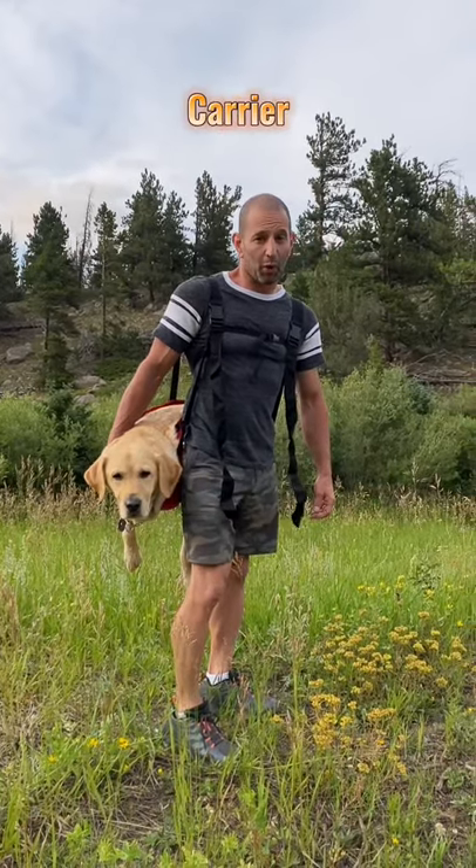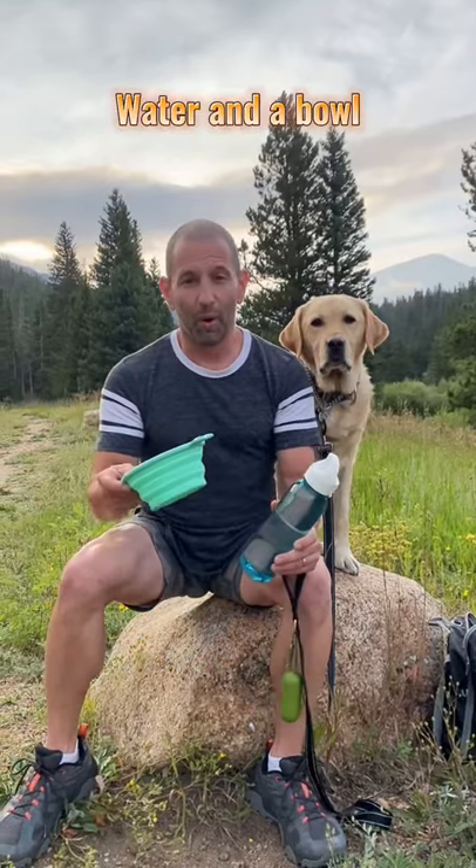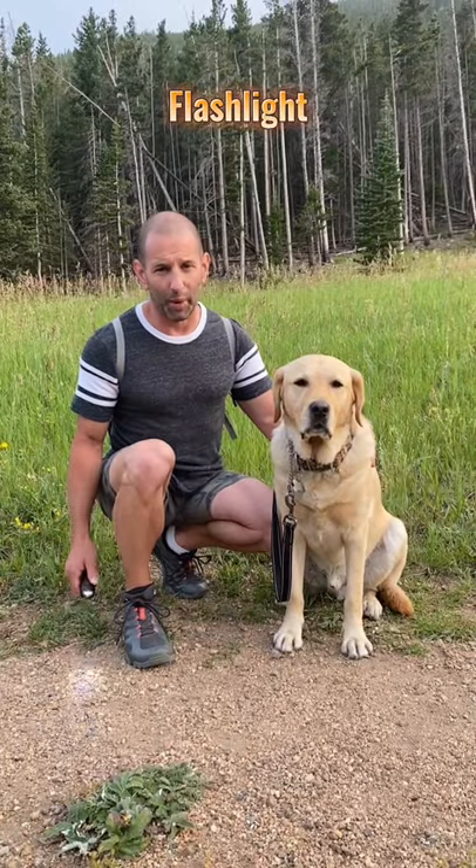Something to carry your dog in case they get tired or hurt. Plenty of water in a bowl for those really hot days. And a flashlight for when it gets dark.